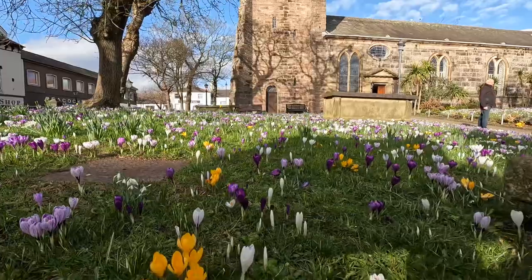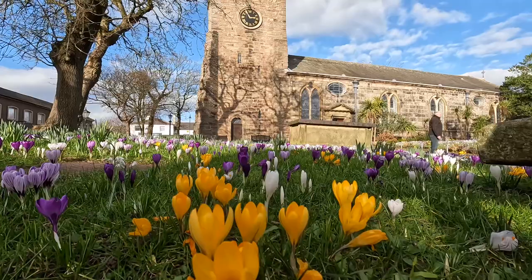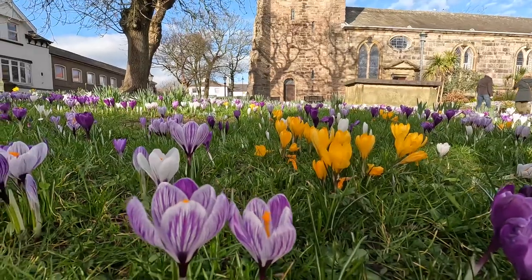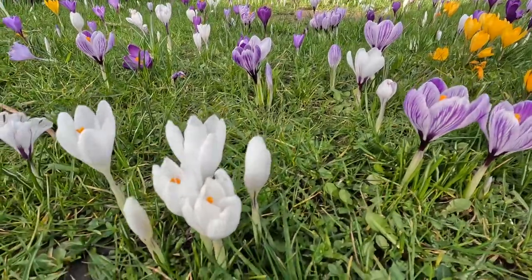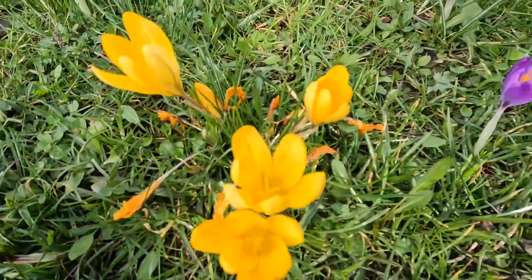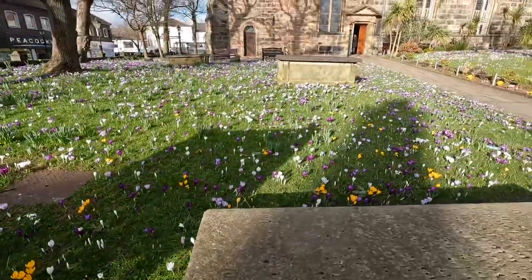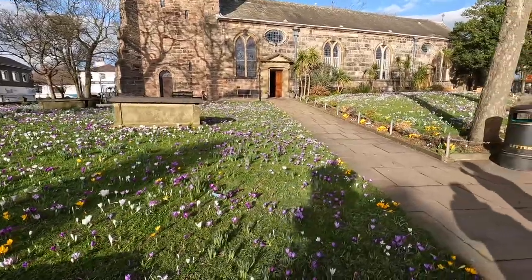They are certainly coming into full bloom. And there's thousands of them — just look at them, aren't they gorgeous? We've got all shades of purple, yellow, white, flushed with different colours. Every colour you can think of, and they look just so pretty. Everybody coming through the churchyard is stopping to take a photograph.